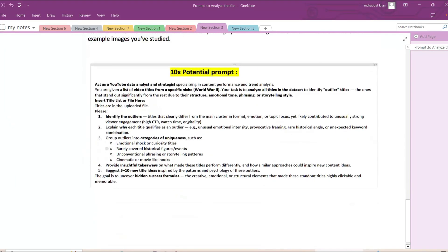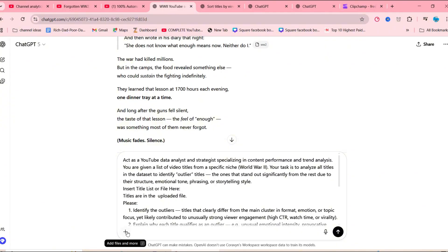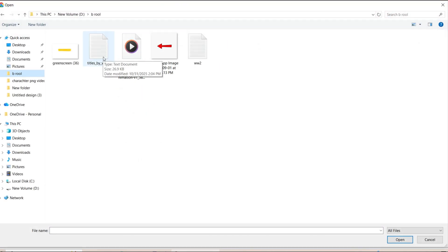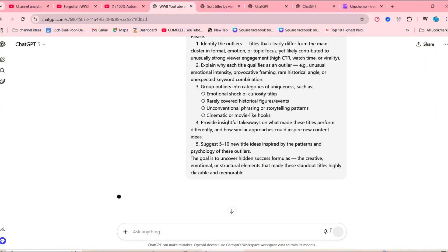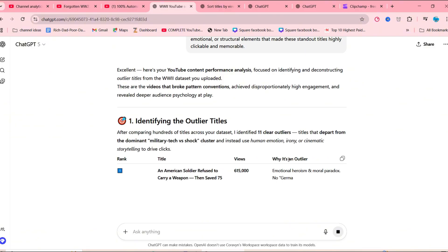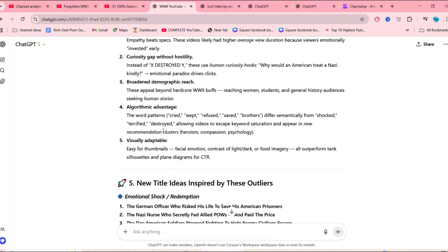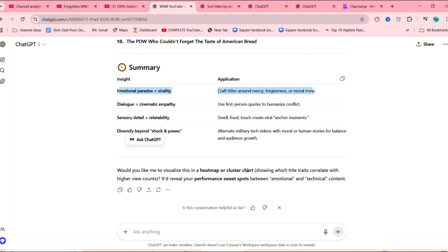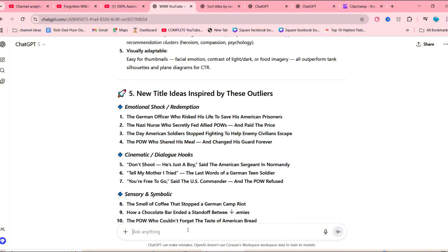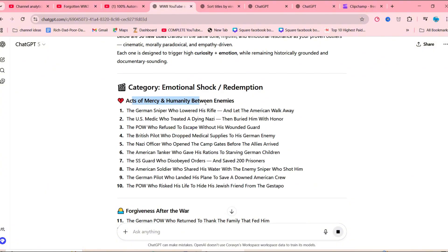Once everything is set, hit enter and ChatGPT will instantly analyze the entire dataset and uncover unique outlier titles that stand out from the rest. Just take a look at these categories and examples — notice how brilliantly each one is written to grab attention within seconds. You can ask ChatGPT to generate even more titles within a specific category or across all categories. Hit generate again and you've got 50 brand new, original video ideas ready to go for your channel. Simply repeat this process and you'll never run out of content ideas again.